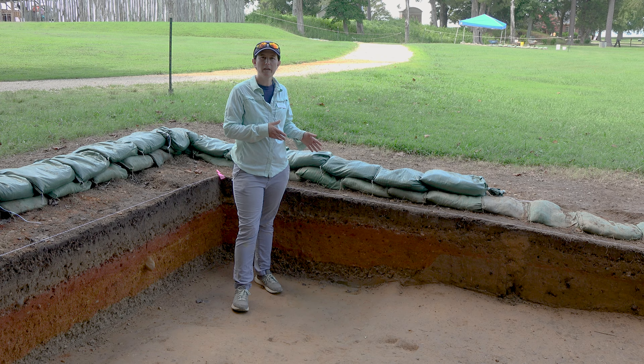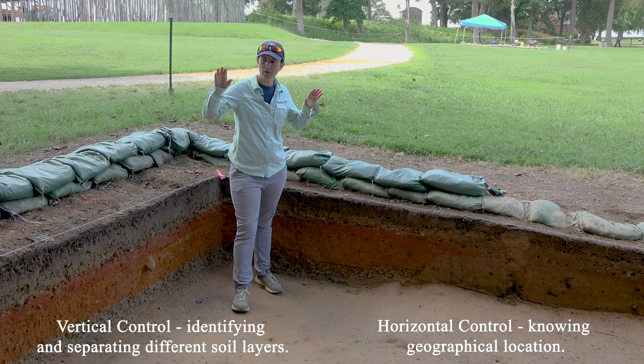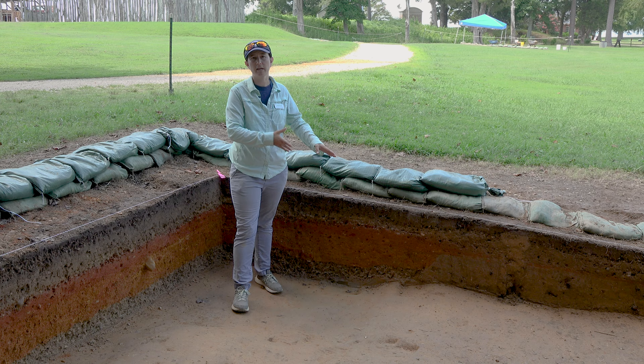So Sean talked about the different layers that we go through within our test units, and digging this test unit is a way for us to exercise the vertical and horizontal control. So we're gaining control of each of the layers. We're looking for the changes in the color and texture of the soils as we go down, as to when they were placed, and then what kind of activity caused that layer to be formed on the site. We're also looking for artifacts in there that will help us to date each of those layers.